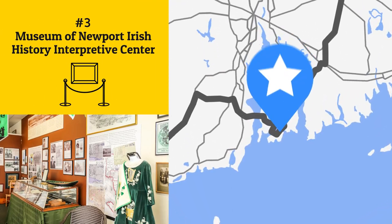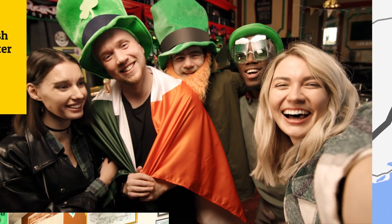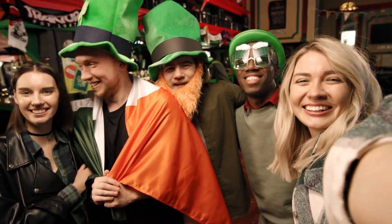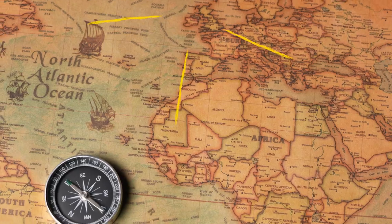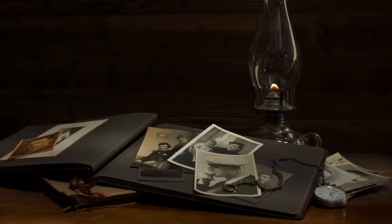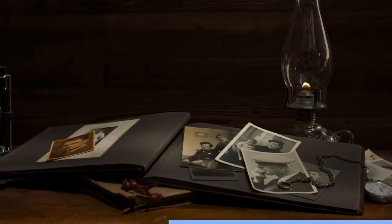Just a short drive south of Boston, in Rhode Island, you'll find the Museum of Newport Irish History Interpretive Center. Plan it right and arrive just in time for the annual St. Patrick's Day Award Night. And while you're here, you can also discover the collection of maps, memorabilia, and photographs from Irish immigrants dating back to the 1600s.